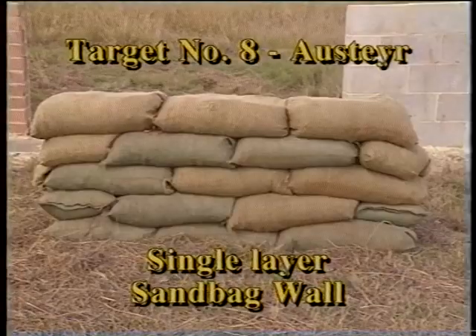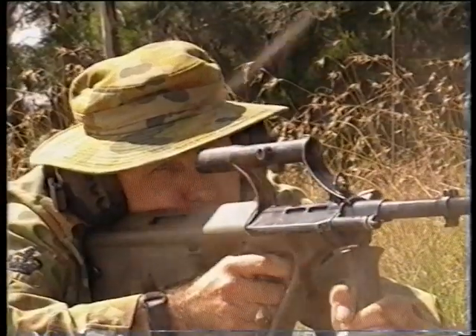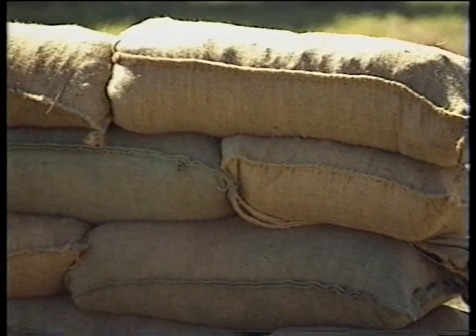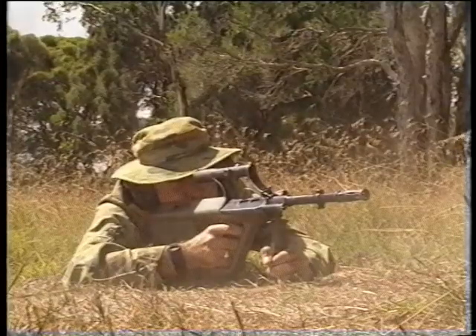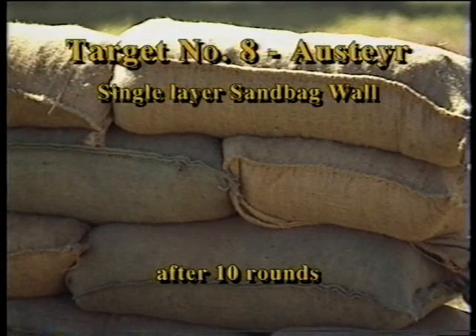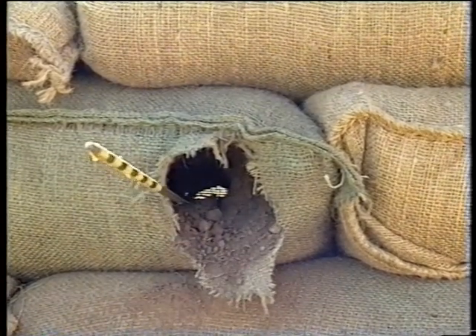Target 8 is a single layer sandbag wall. Apart from the fourth shot passing through, the bags have not been penetrated. Opening up the bag reveals the remains of the other 9 rounds, about two thirds of the way into the bag and in fragments.